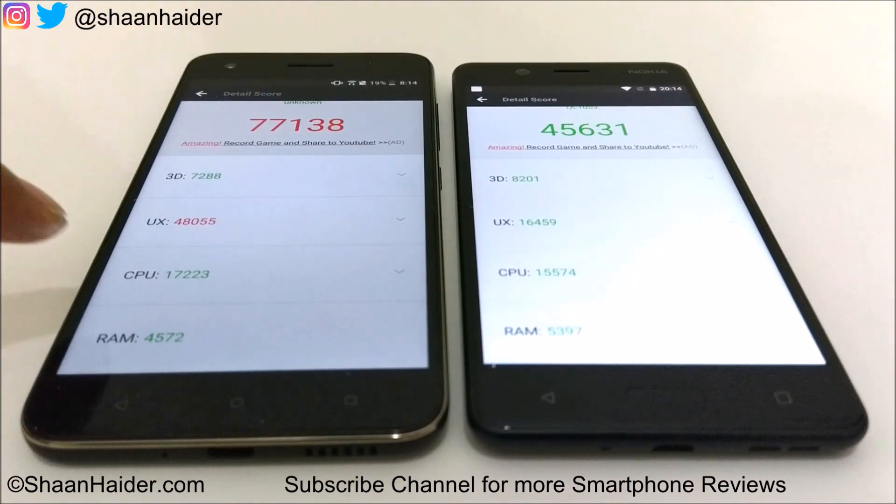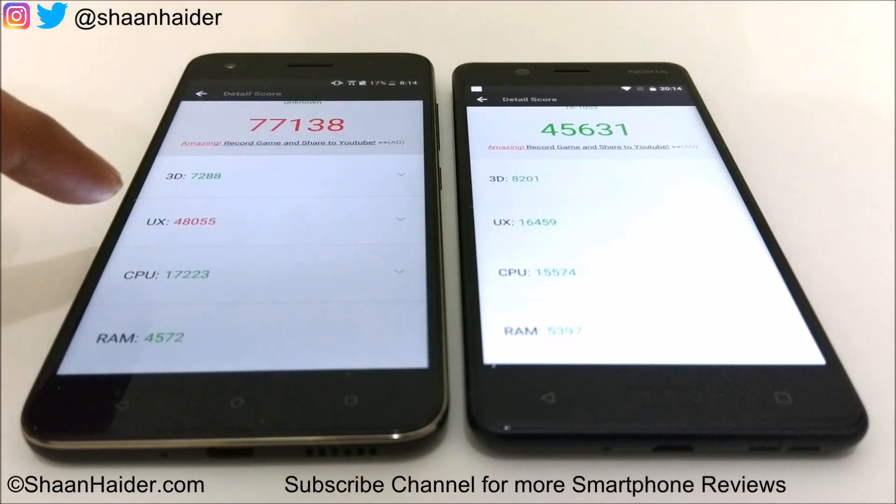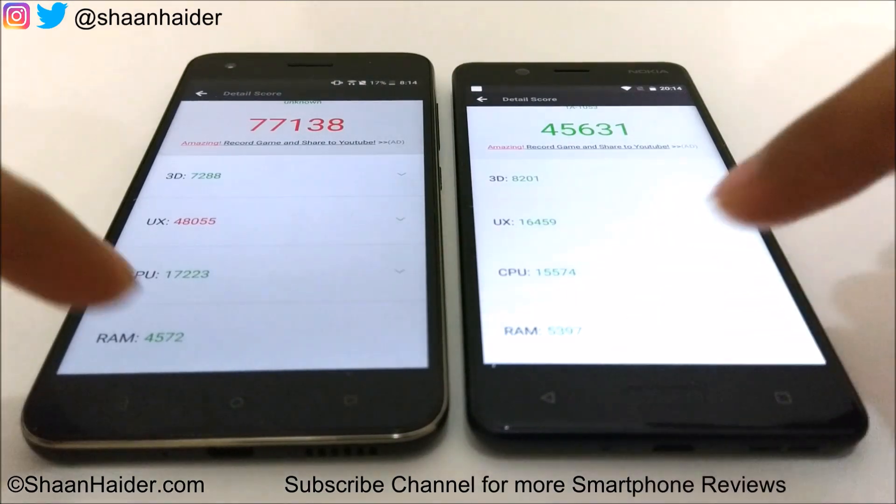The CPU performance is a bit better in Desire 10 Pro, but the 3D graphics rendering and RAM performance scores are better in Nokia 5 — even though Nokia 5 has less RAM. However, the overall Antutu winner is HTC Desire 10 Pro, and the credit goes to the UX benchmarking score.